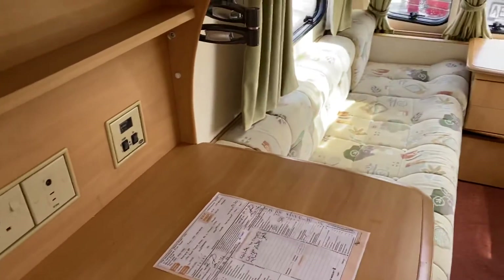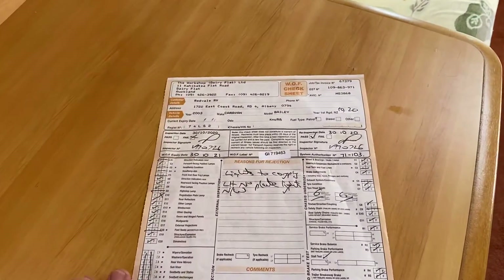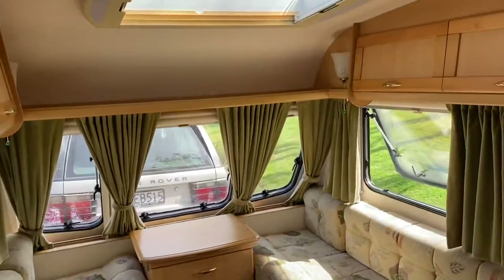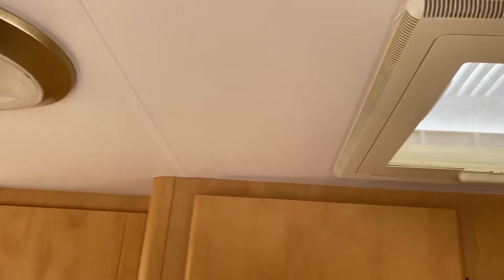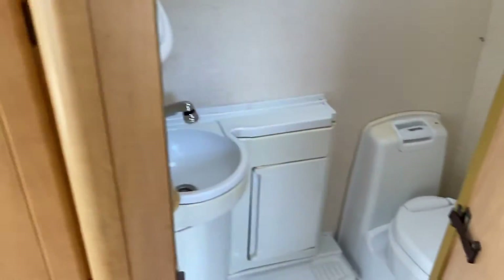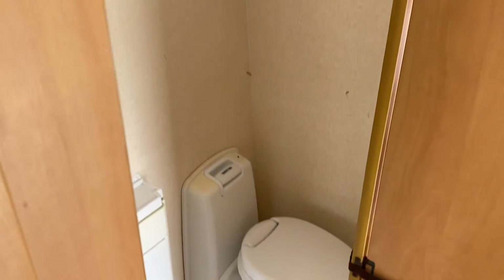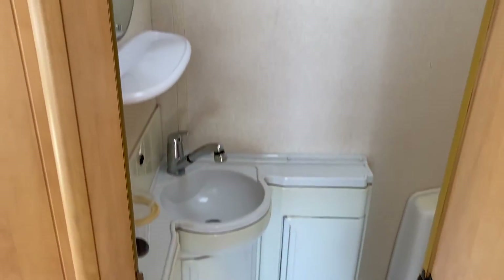It's passed its warrant of fitness — it needed some light bulbs replaced, which have been done. As you can see, it's nice and tidy in here. Through here is the bathroom, with a toilet and shower.